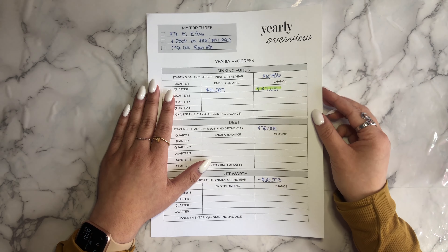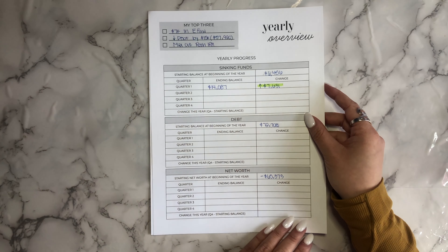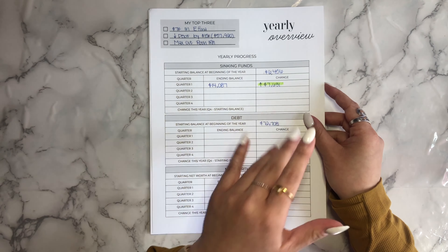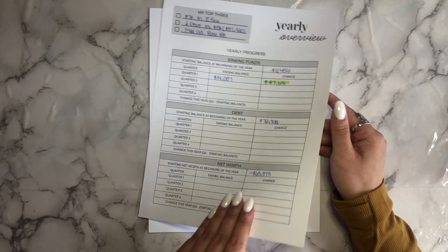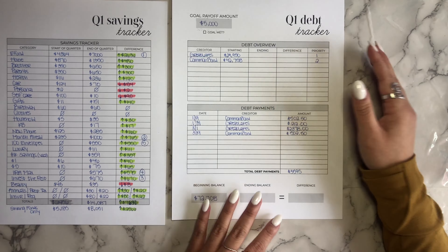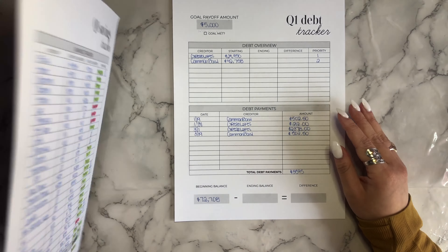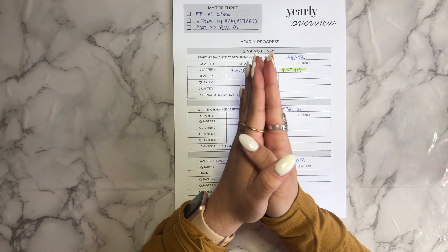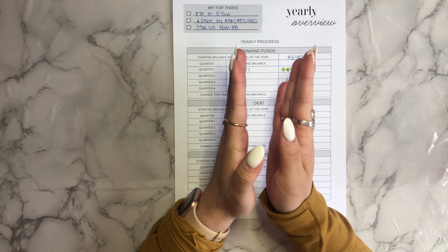Let's go ahead and get started. I put together this bundle of worksheets for me to work through today. I'll have my yearly overview where I am logging all of the different categories that I've saved up, paid off, and my net worth. Each quarter comes with a savings tracker, a debt payoff tracker, and a net worth tracker. If you want any of these templates, you can get them on my Etsy shop, but I encourage all of you to do a quarterly update of some kind just so you can see your progress so far in 2022.